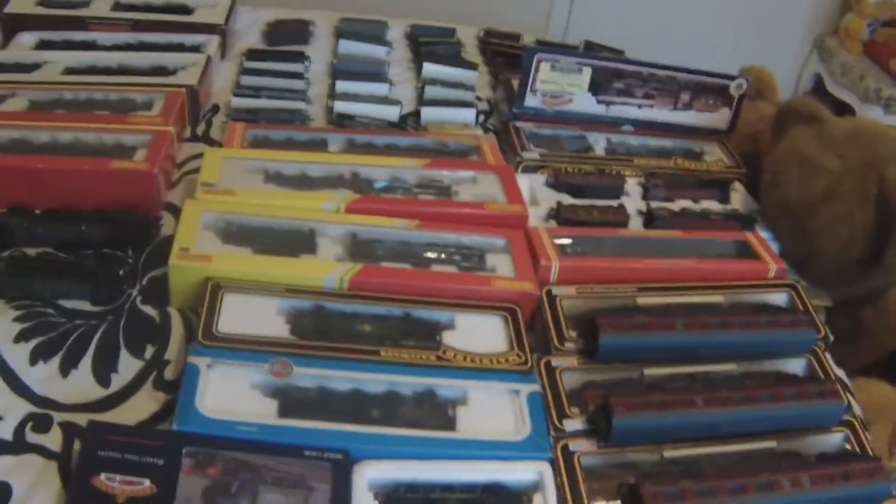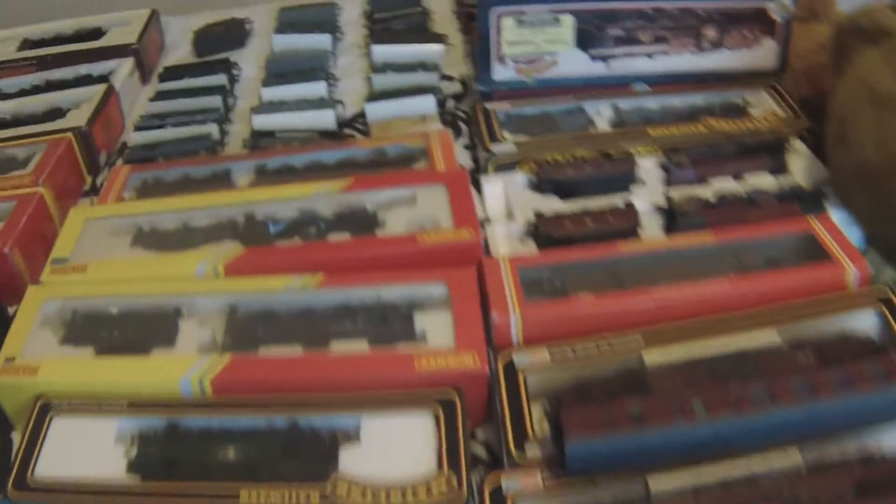But yeah, there we go — not a bad little haul really for Christmas. Happy with this lot, just a bit!